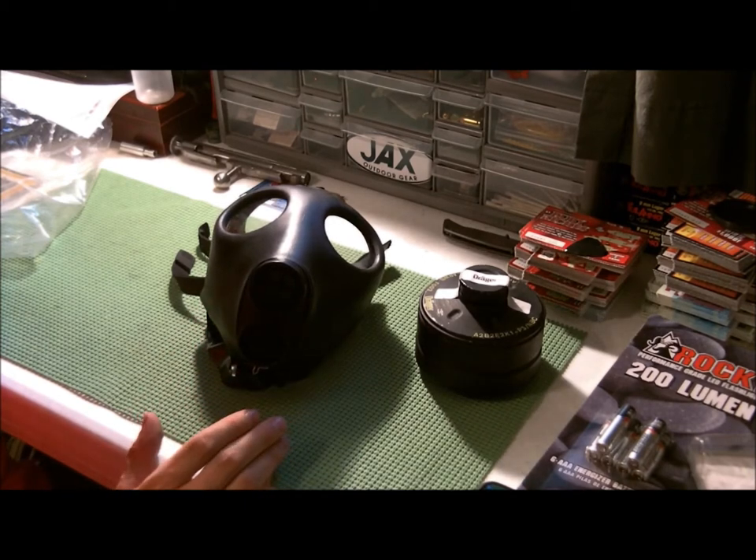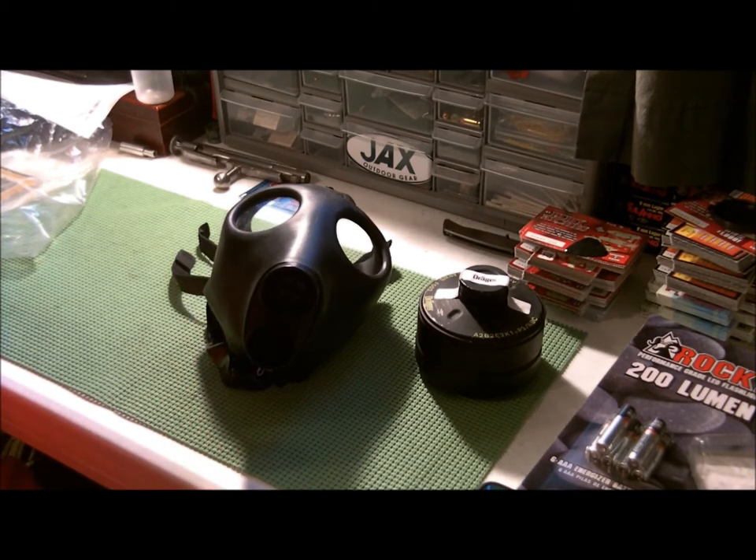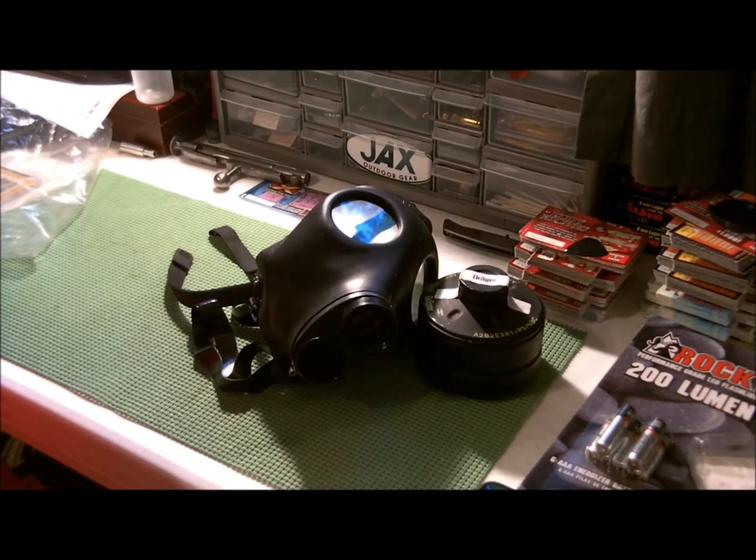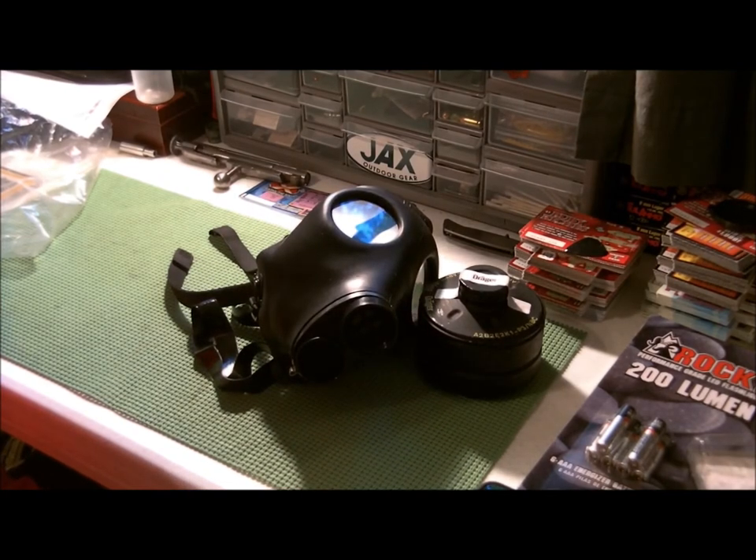I'm not really in a hurry to go spend more money on the gas mask, but yeah — under 20 bucks, prepping.